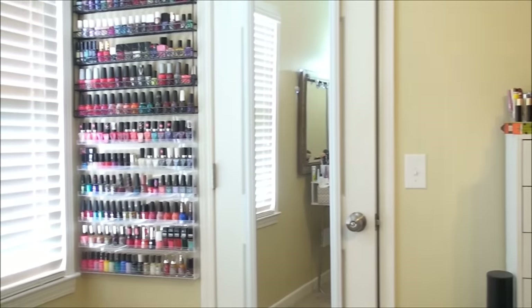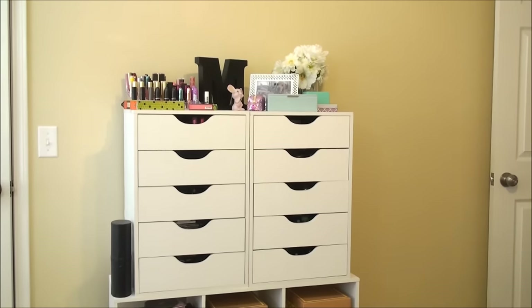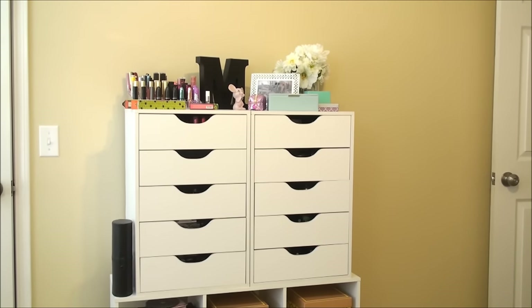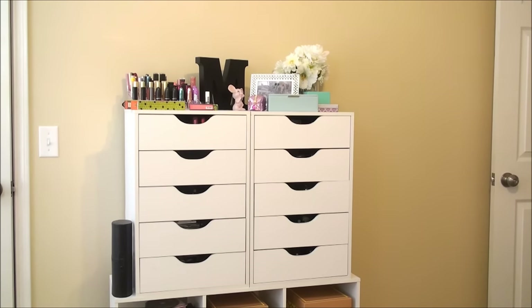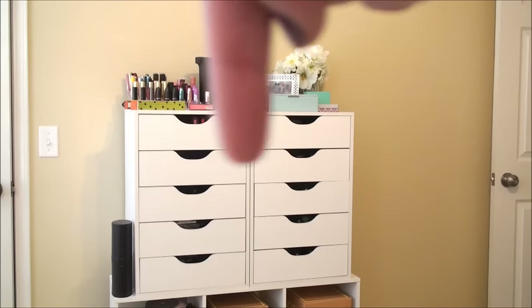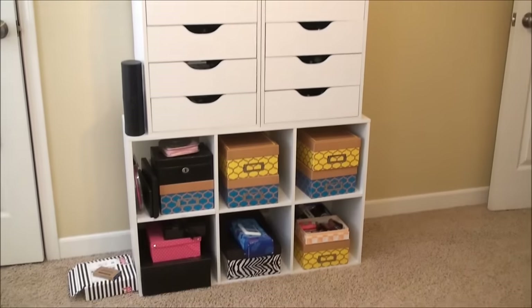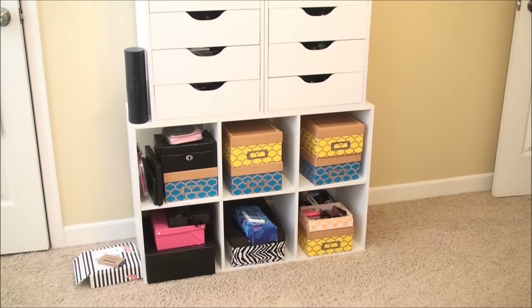Over here on this side of the room, we have the nail polish rack over there, a closet, and then on this side we have this container. I used to have an Alex 9 drawer, but where I live in South Carolina, it's not convenient — the nearest one is like two hours away and I'm not going to drive and get it. So I actually found these containers at Michael's — just two towers.